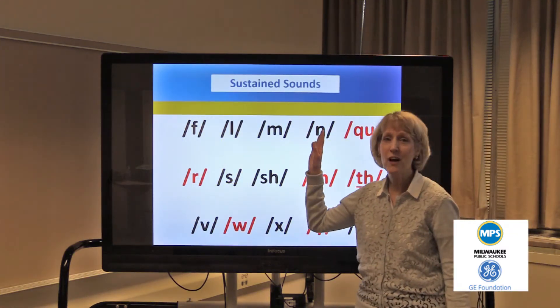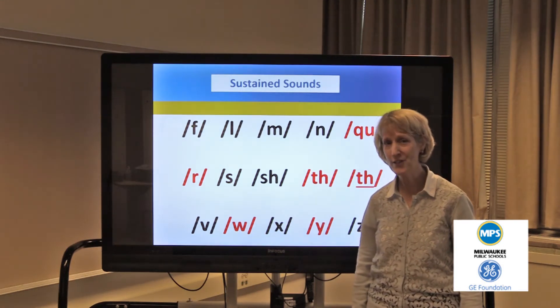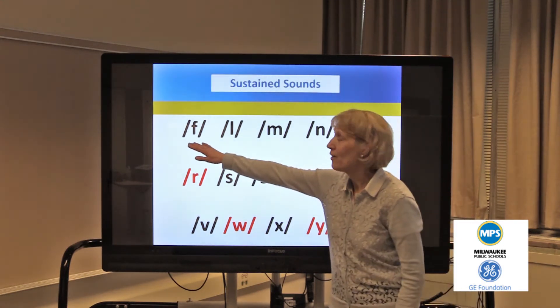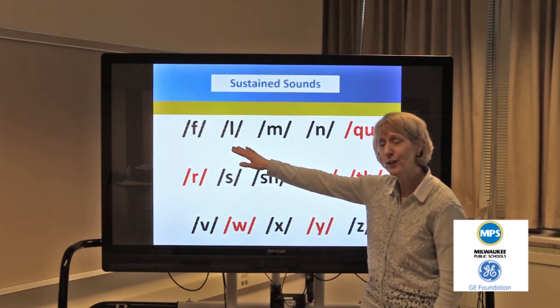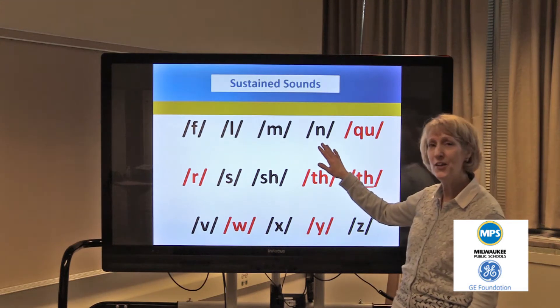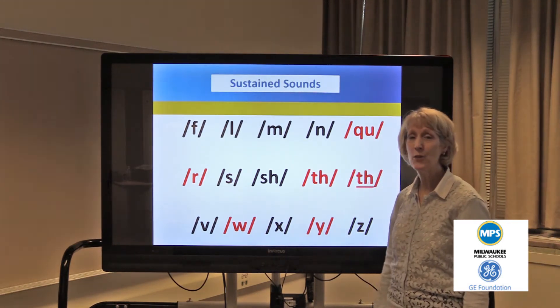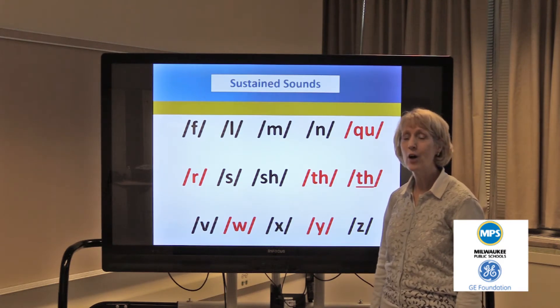Our next set of sounds are sustained sounds. These are the consonant sounds that can be held for two full seconds. The first ones are f, l, m, n, and the qu — which is the k-w sound. We hear qu, qu.